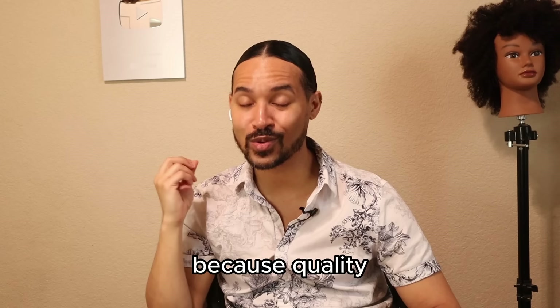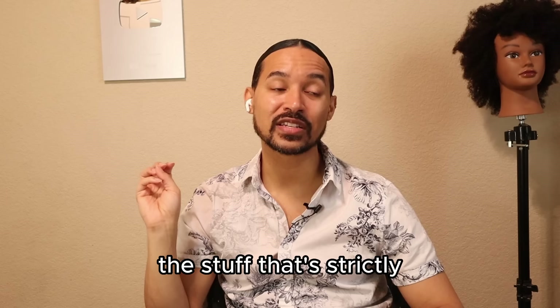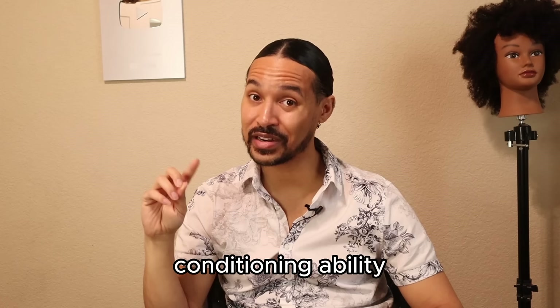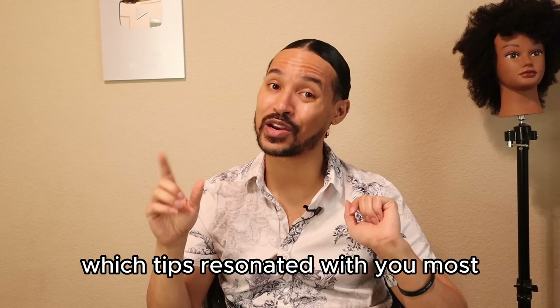You cannot put your hair through a caustic chemical experience and then go use VO5, Suave, or White Rain — products that are strictly getting your hair clean but aren't providing real conditioning ability. If you're finding value in these tips, please click the like button, and let me know in the comments which tips resonated with you most, because with 25 tips there's bound to be something you haven't heard before.